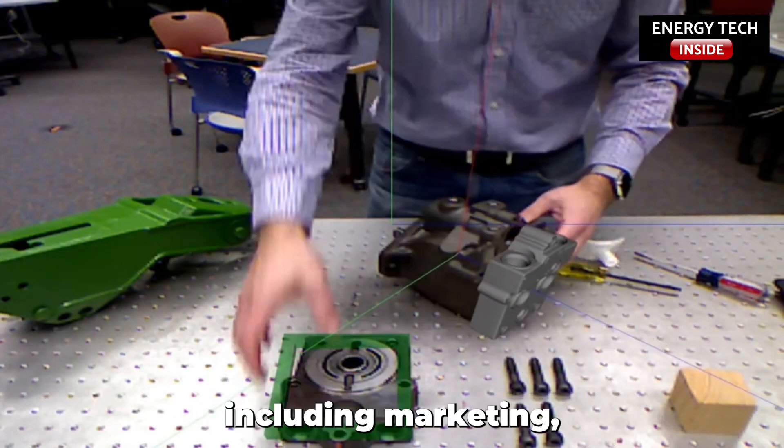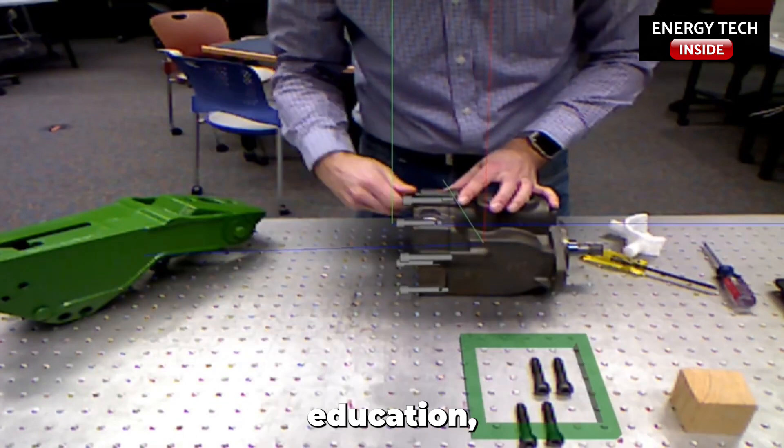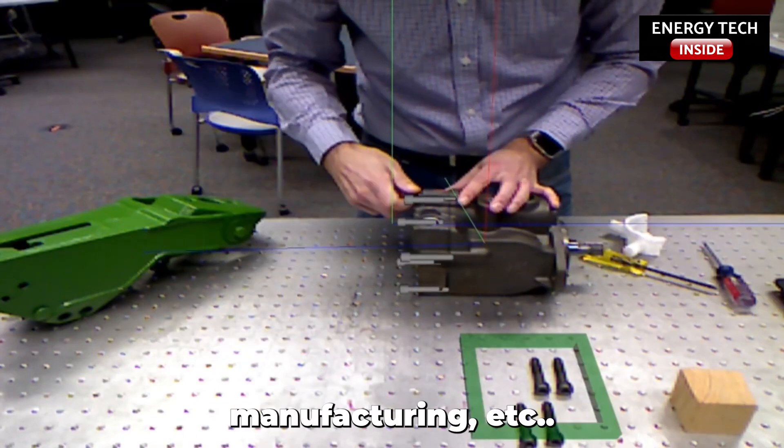The technology is being used across industries, including marketing, healthcare, education, product development, manufacturing, and more.